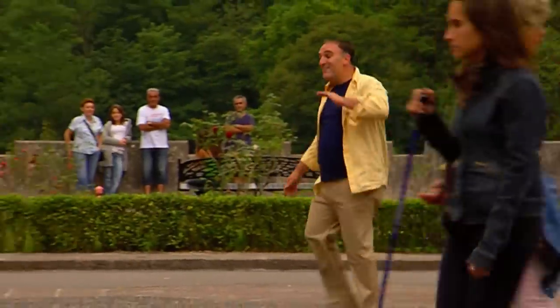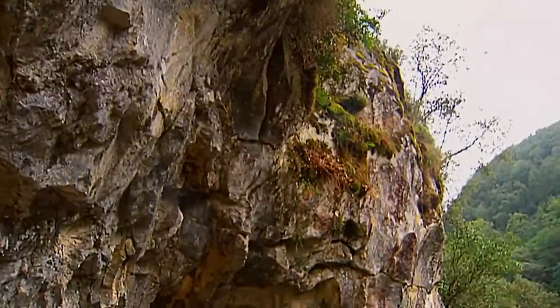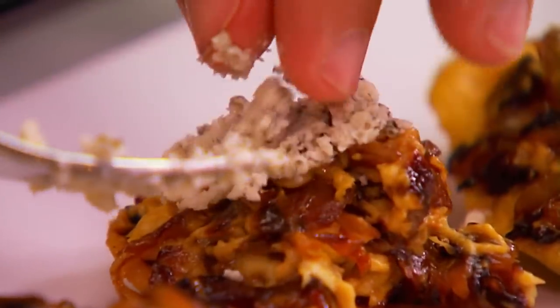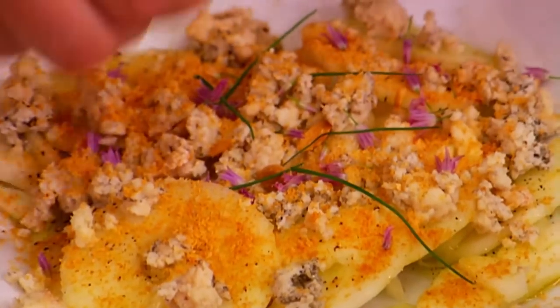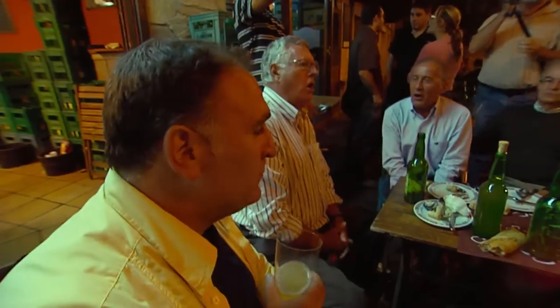I am in Asturias, in the northern part of Spain. Today we will visit the caves where they make a very special cheese. We'll taste some amazing almond pastries — those are good. We'll make a delicious tapa my mother taught me to make when I was a little boy, and we'll drink cider with my family in the traditional way. I am José Andrés and this is Made in Spain.